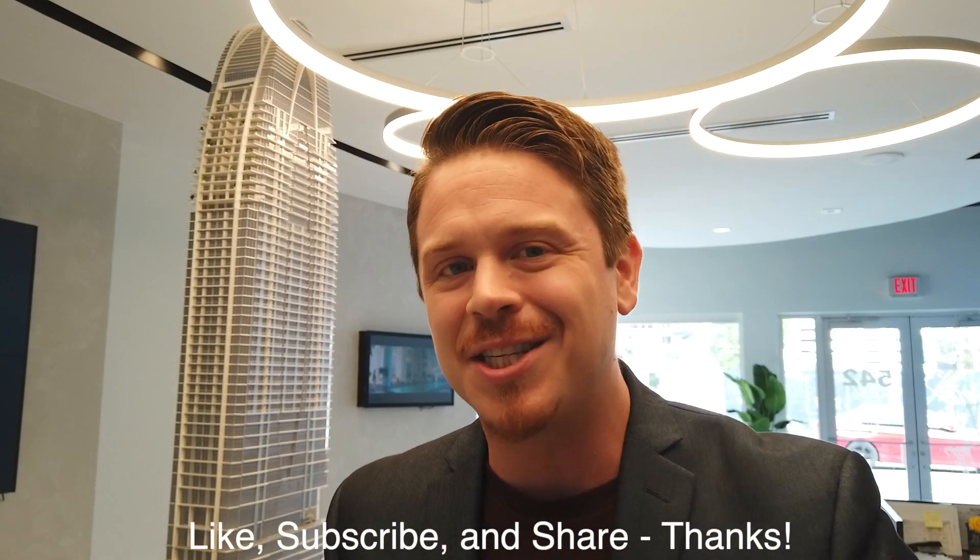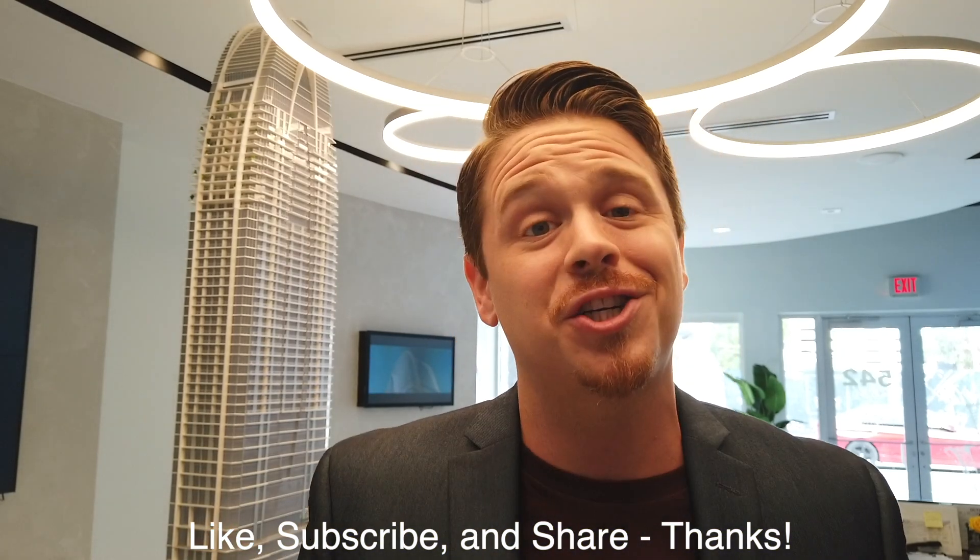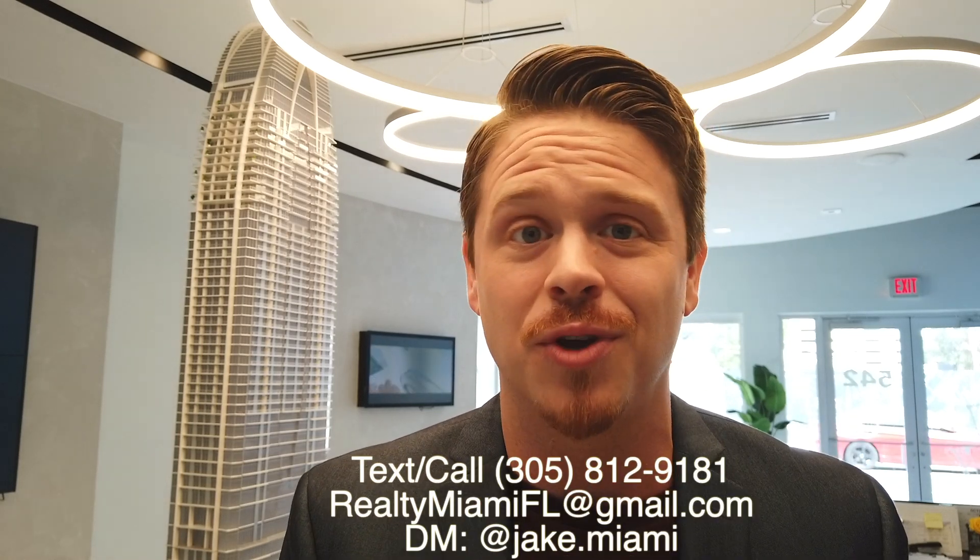But before we jump into that, if you guys enjoy videos like this, give me a quick little favor — go ahead and smash the like button, hit subscribe, ring the notification bell, and share this video with anyone you think might enjoy it. Jake Fletcher here with the Fletcher Group at eXp Realty right here in Miami, Florida, and I am absolutely ecstatic to share this project with you guys.